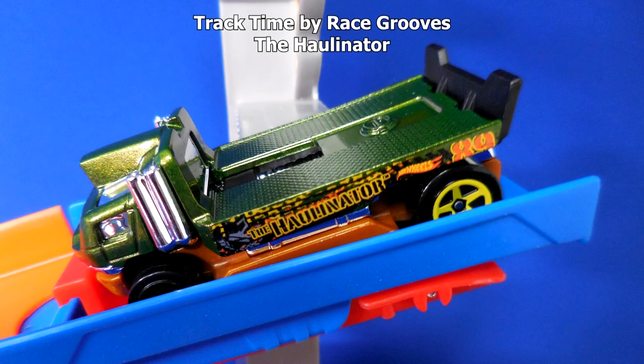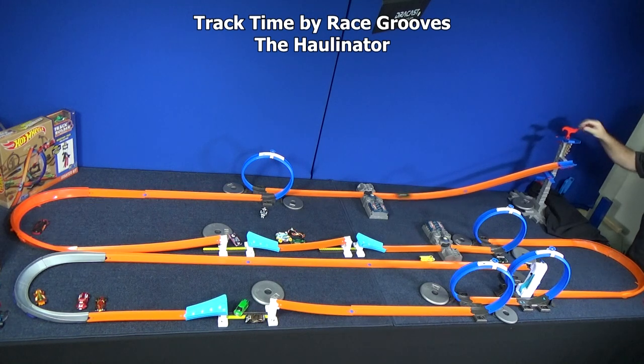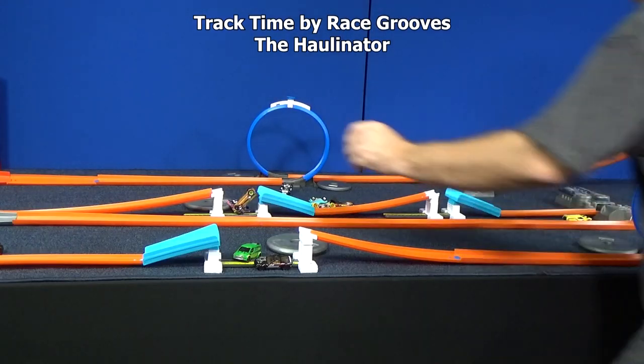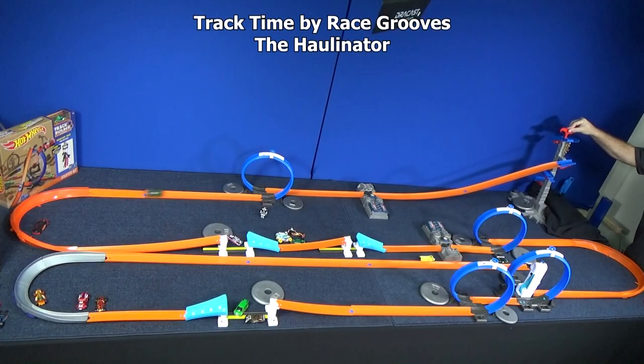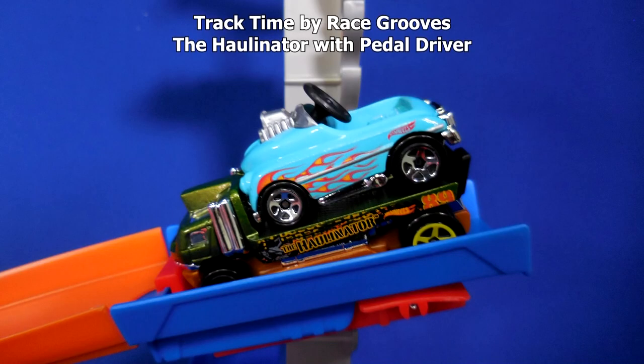Here we have the Hallinator — a nice little flatbed tow truck. He fits in the track, but let's see how he does. As soon as I heard that sound of him coming out of the boosters, I knew it. He's definitely dragging. What do you think about the Hallinator and Pedal Driver? I think it's going to be entertaining, that's for sure.